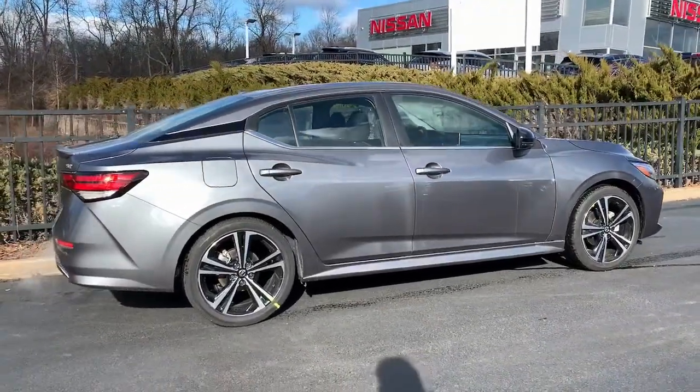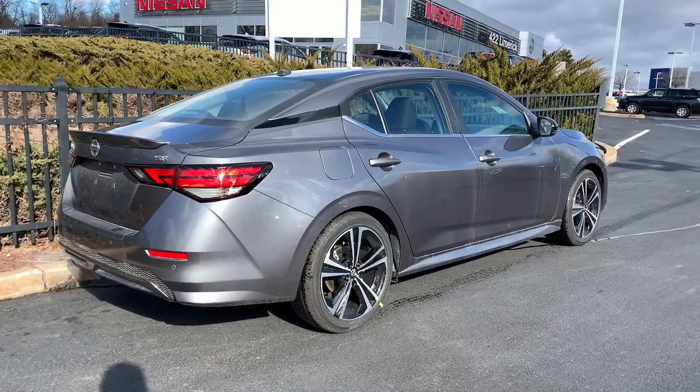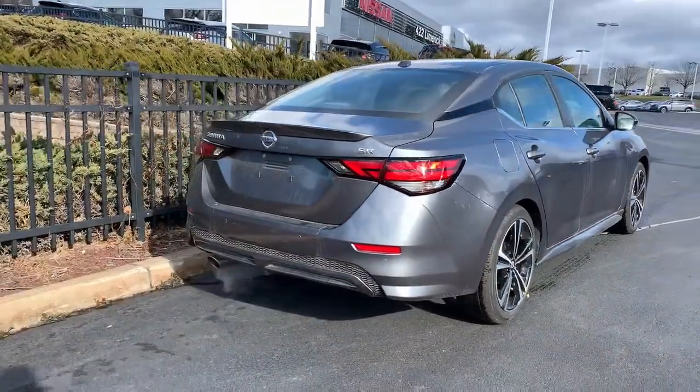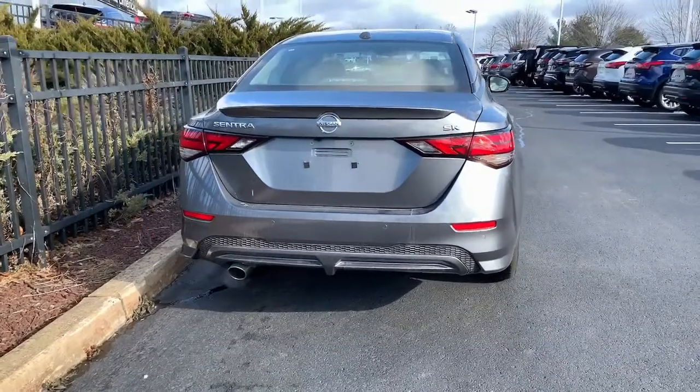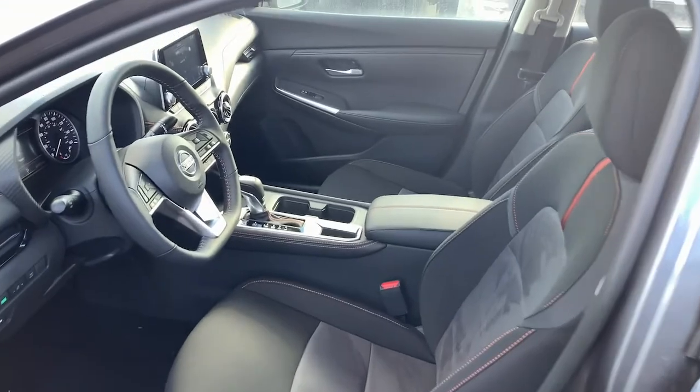Keyless entry, backup camera, fog lamps, satellite radio, heated mirrors, keyless start, adaptive cruise control, remote engine start, multi-zone AC, aluminum wheels. Drive smart, drive well.